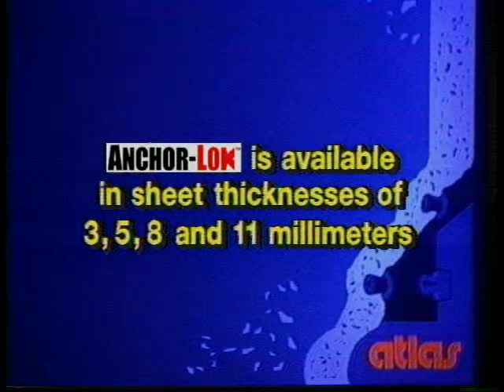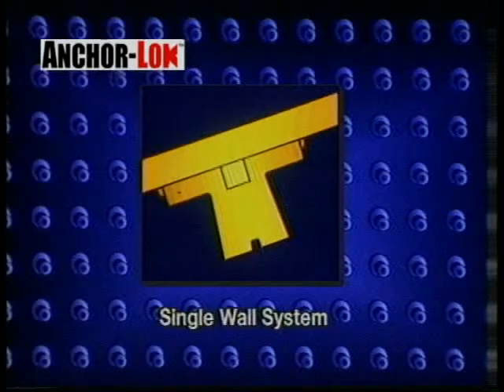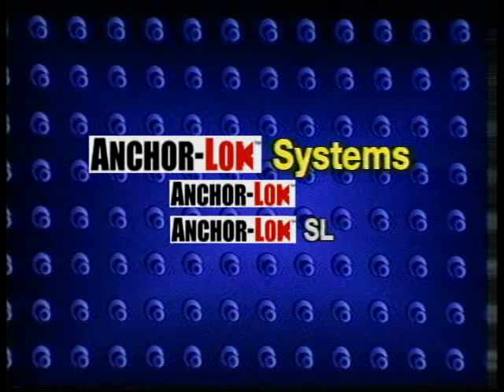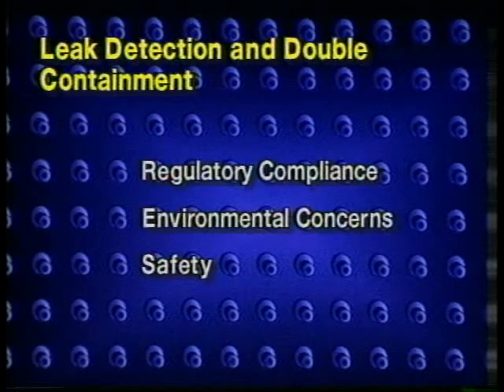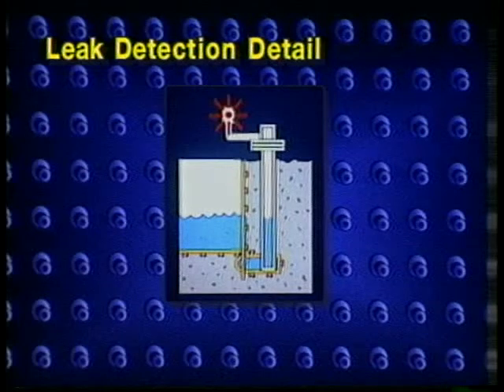AnchorLock is available in sheet thicknesses of 3, 5, 8, and 11 millimeters. There are two AnchorLock systems, each designed for specific applications. AnchorLock is the standard lining system and utilizes a single wall thickness. AnchorLock SL is a single wall system equipped with a backer board, which provides a defined space between the lining and the concrete. Atlas can also provide a double wall system, which incorporates a defined space with a second wall thickness. Provisions can be made to furnish all three systems with leak detection equipment. The incorporation of leak detection with any AnchorLock system addresses regulatory compliance, environmental issues, and overall operational safety. All leak detection installations make use of the interstitial space between the lining and the concrete to conduct any leakage to built-in monitoring piping.